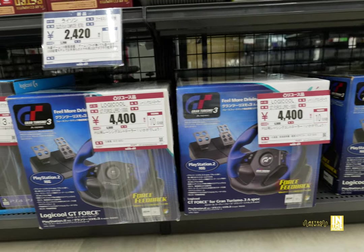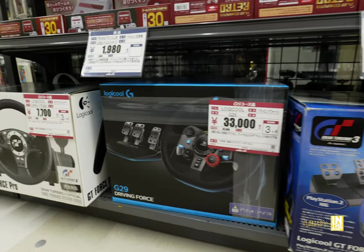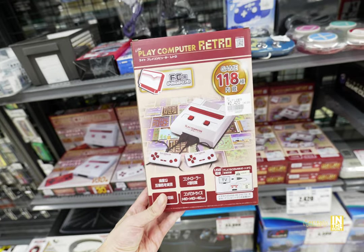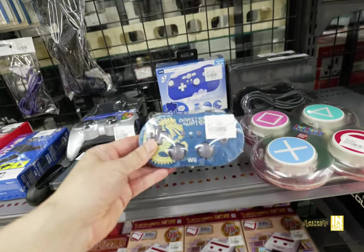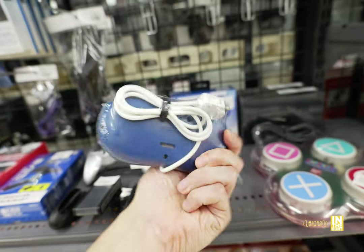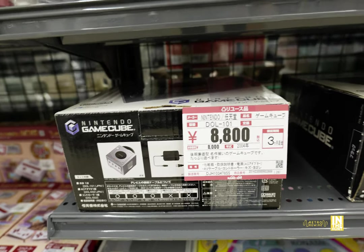Down below we've got some racing wheels for the PS2, PS3, and PS4 — quite a bit of them. There's also a clone system called the Play Computer Retro. Up above that, a Wii controller and Monster Hunter for 1,100 yen. Going back to the hardware, we got some GameCubes for 8,800 yen each.